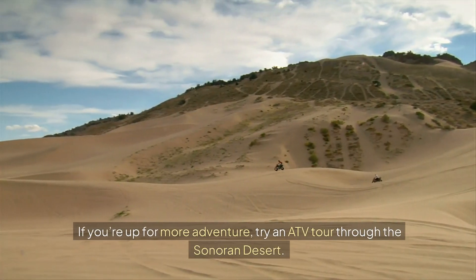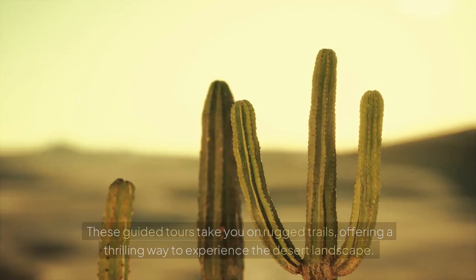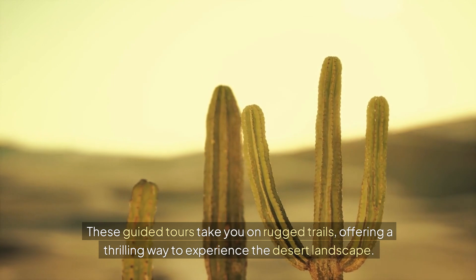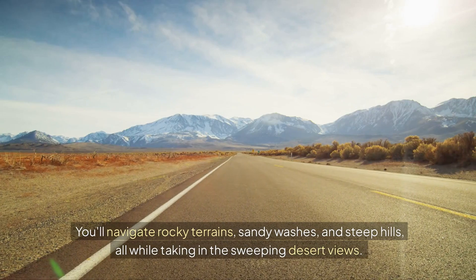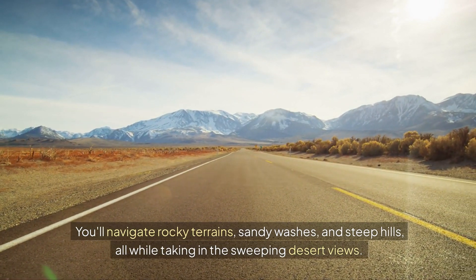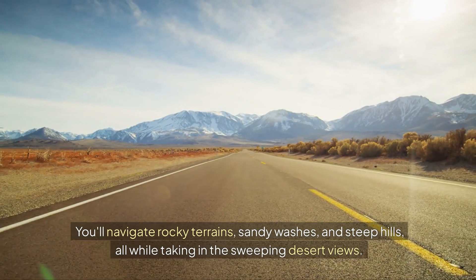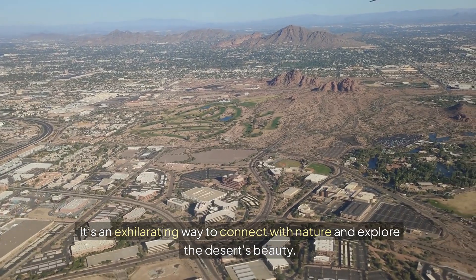If you're up for more adventure, try an ATV tour through the Sonoran Desert. These guided tours take you on rugged trails, offering a thrilling way to experience the desert landscape. You'll navigate rocky terrains, sandy washes, and steep hills, all while taking in the sweeping desert views. It's an exhilarating way to connect with nature and explore the desert's beauty.